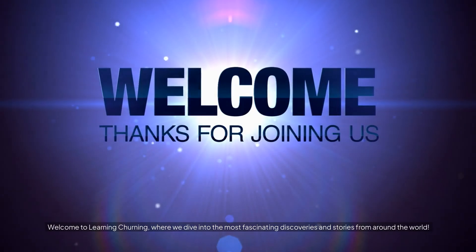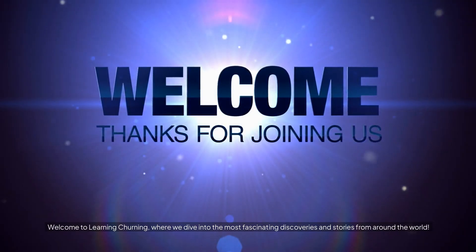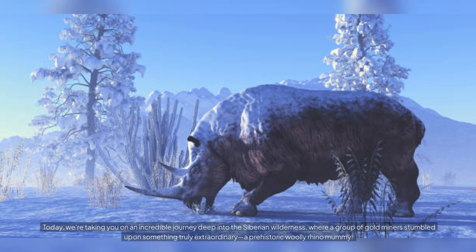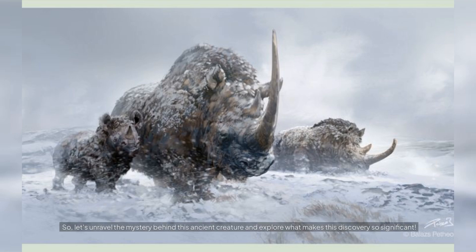Welcome to Learning Churning, where we dive into the most fascinating discoveries and stories from around the world. Today, we're taking you on an incredible journey deep into the Siberian wilderness, where a group of gold miners stumbled upon something truly extraordinary: a prehistoric woolly rhino mummy. This amazing find gives us a rare glimpse into a world that existed thousands of years ago, perfectly preserved by the icy tundra. Let's unravel the mystery behind this ancient creature and explore what makes this discovery so significant.